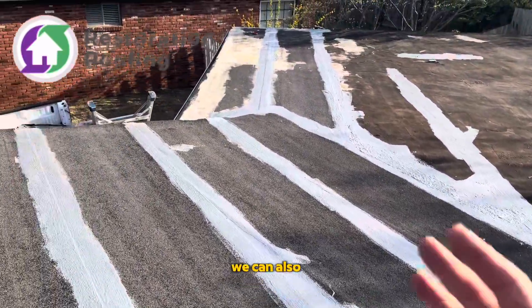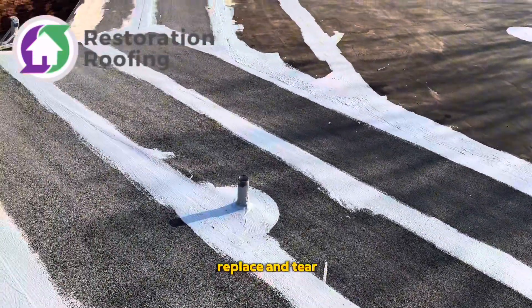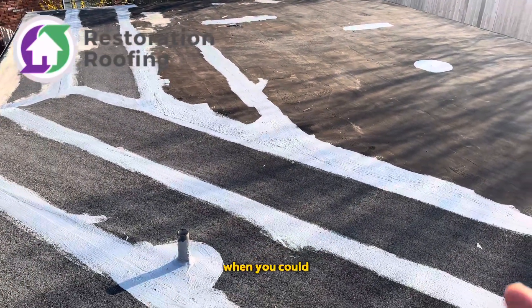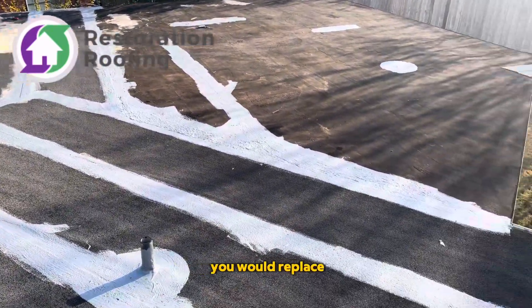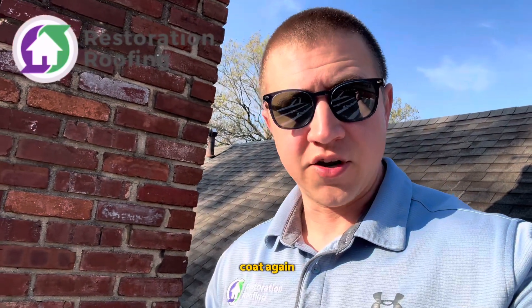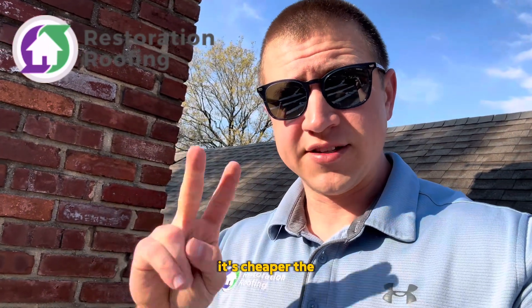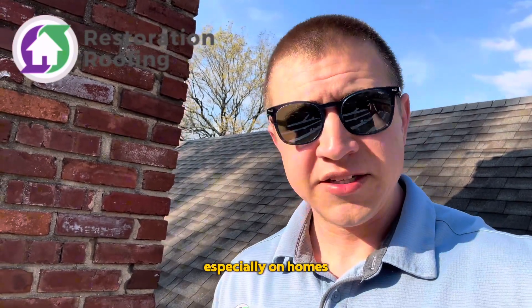With a roof coating, we can also get you 12 to 15 years out of it. So let me ask you this: why would you replace and tear all this off — with all the noise, the mess, and the added expense — when you could do a coating on top of these flat roofs that's just going to last as long as the roof you would replace? And the coolest thing is that in 12 or 15 years, when it's time to recoat, you don't have to do all the seam sealing or the base coat again. All you have to do is power wash it and put another top coat on top. So technically it's cheaper the second time you do the coating than the first, meaning you actually save more money the next time.